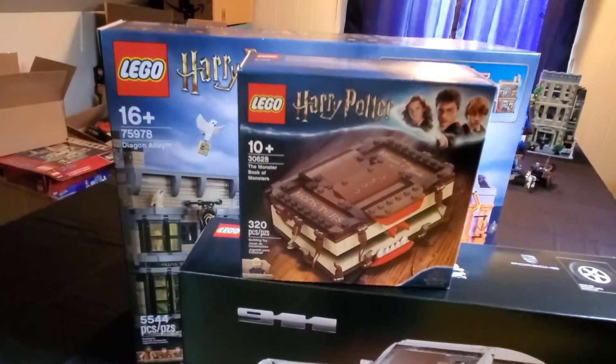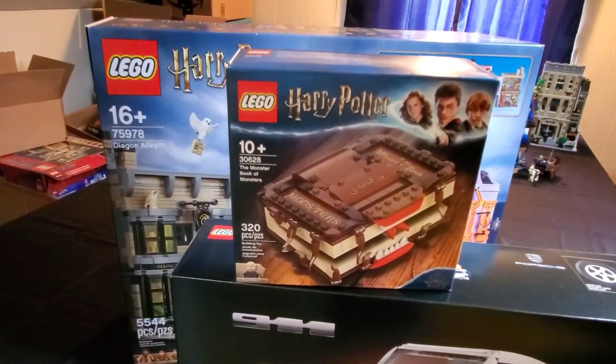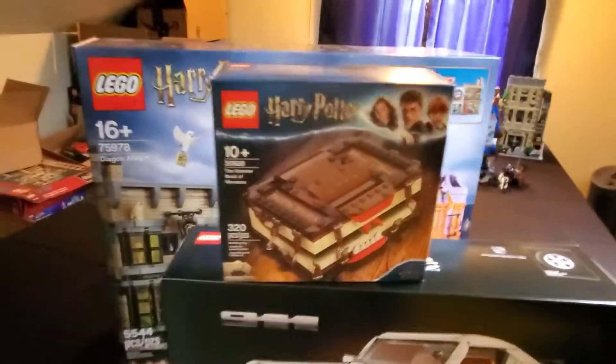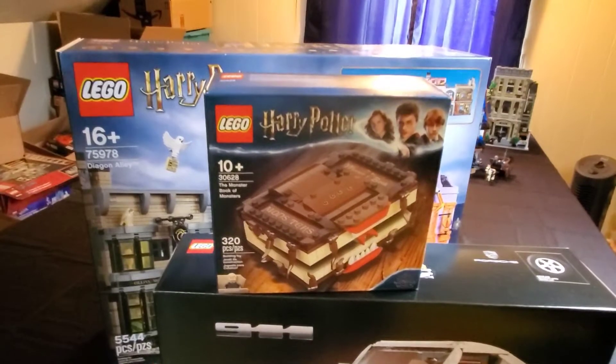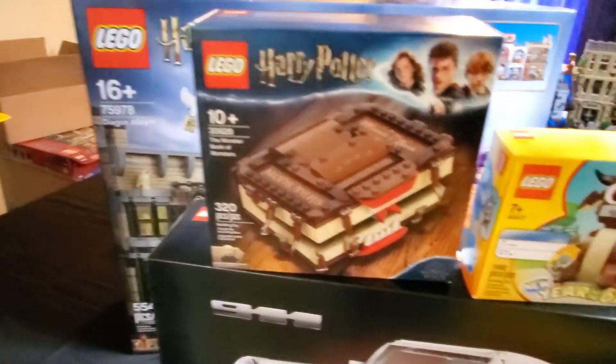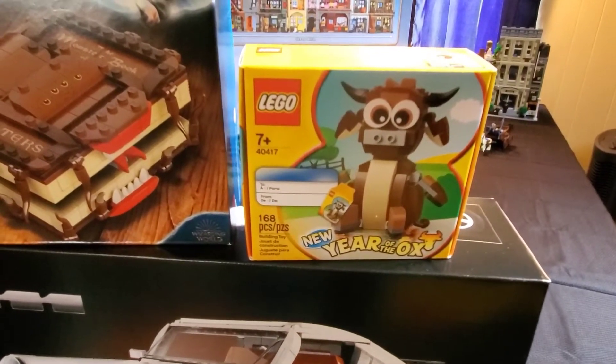So I have another Monster Book of Monsters and a Year of the Ox set. They went ahead and threw that in for me.